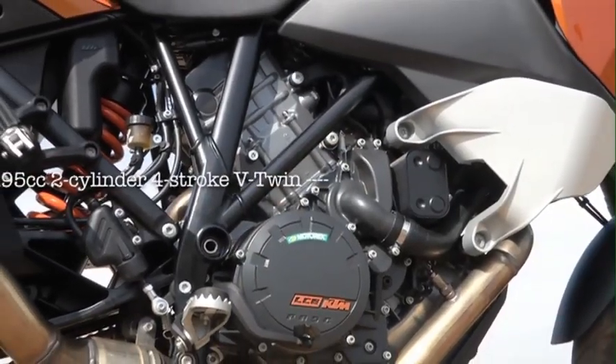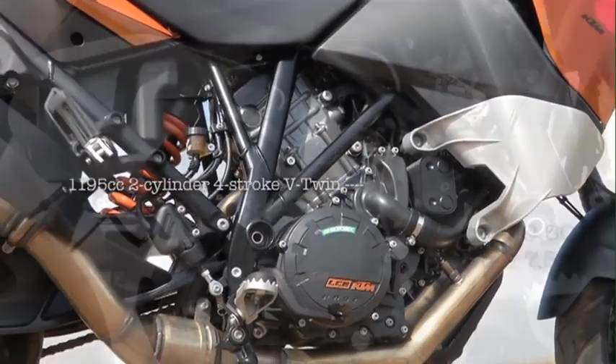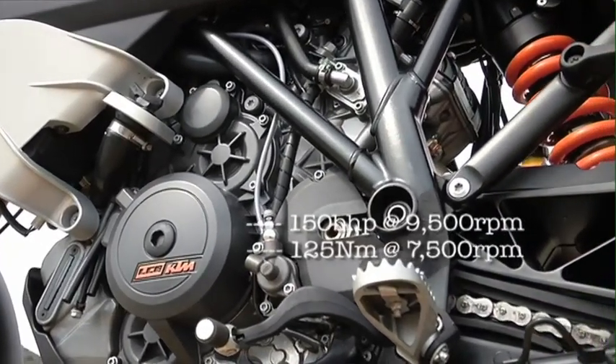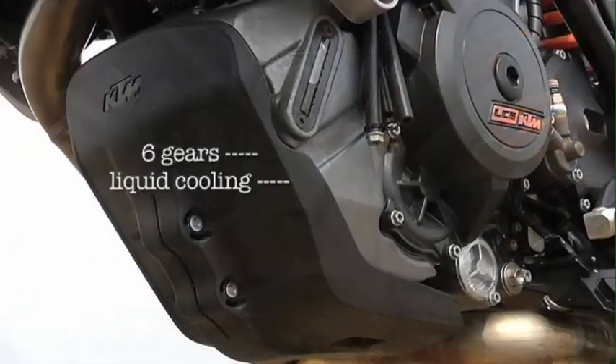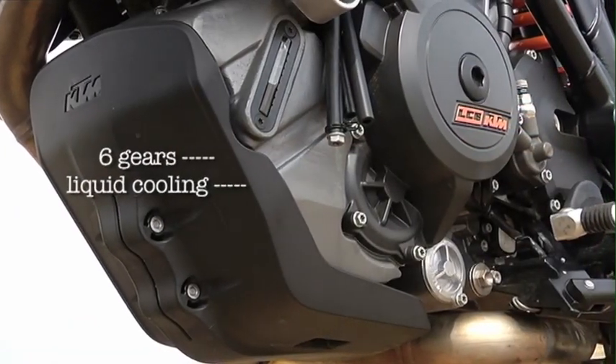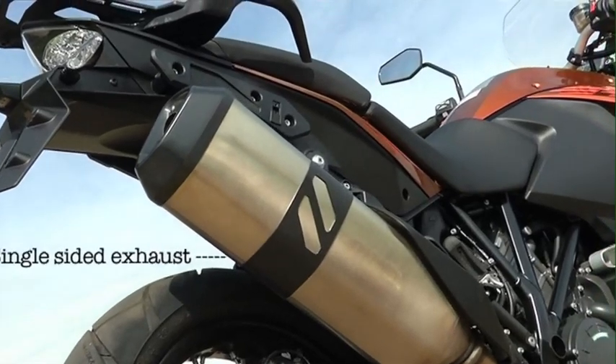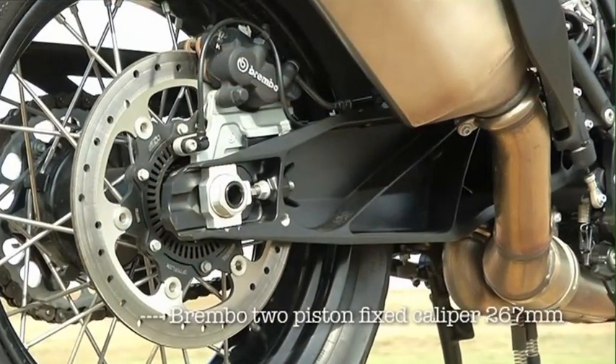The V-twin motor is from the RC8, retuned for this bike, but it still gives 150bhp. Twin spark plugs coupled with ride-by-wire throttle smooth out the power delivery and lower fuel consumption. The gearbox is all new and power is transmitted through a slipper clutch with a remarkably light action.